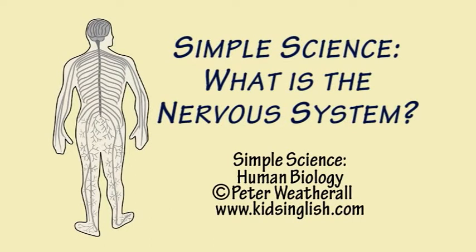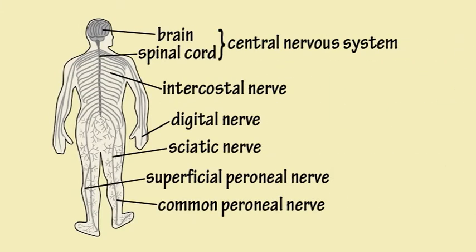Simple Science. What is the nervous system? The nervous system is a network of nerves within the body that allows the body to detect and respond to what is going on in the environment.